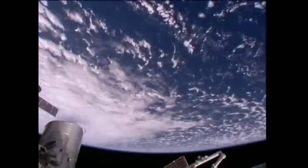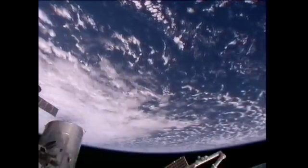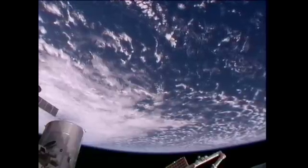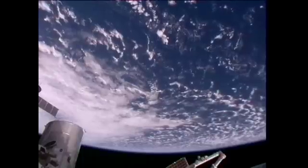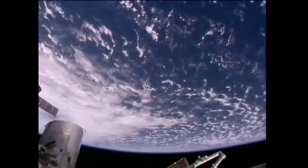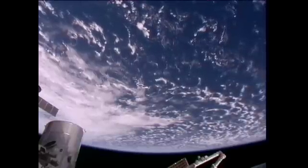Finally, the crew has some crew Earth observation opportunities today — a chance for them to look down at the planet below and take some pictures. Today's primary target is Mumbai, India. They'll be flying over that on a southwest to northeasterly pass. There is what's called aerosol, which comprises smoke, dust, and industrial pollutants above the city, and you can actually see it from space.